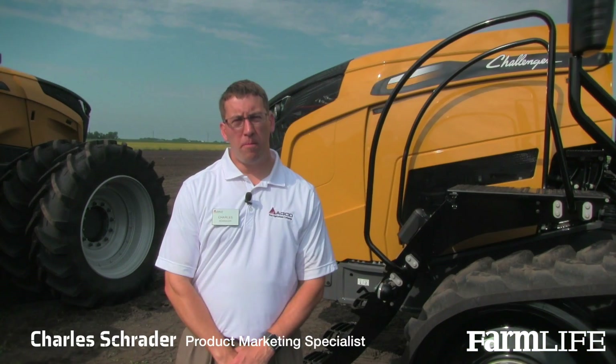Hello, I'm Charles Schrader, Product Marketing Specialist with AGCO. I have the privilege of working with the Challenger MT700, 800, 900, and 1000 series platforms. Pleased to talk about the MT700 next generation platform.